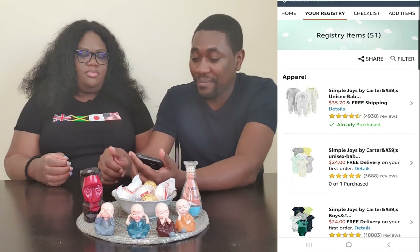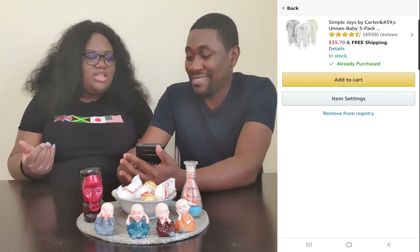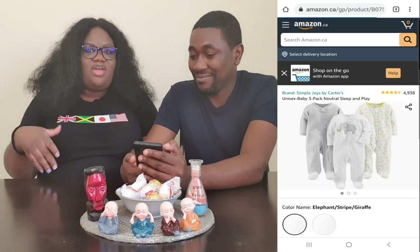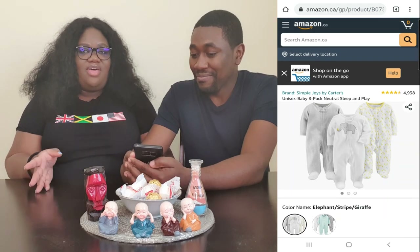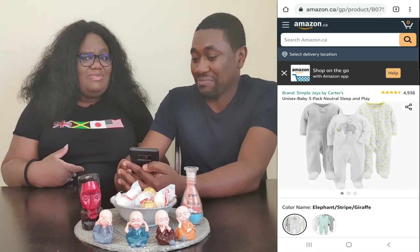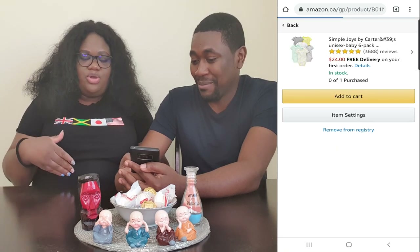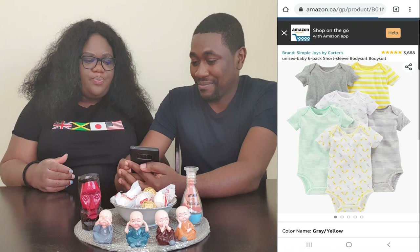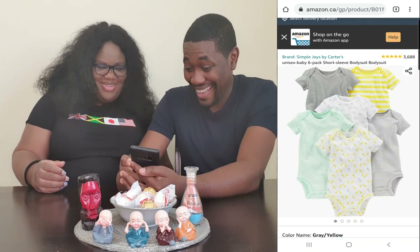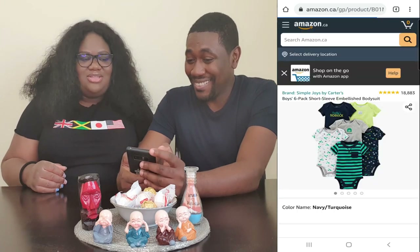In clothing, the first thing is the Simple Joys by Carter's — these cute little pajama onesies. They are long sleeve and footed. And because Baby Lindsay is going to be a summer baby, we didn't want to get a lot of long sleeve things, so we got a bunch of the short sleeve ones too. We put a few of those on the list as well.